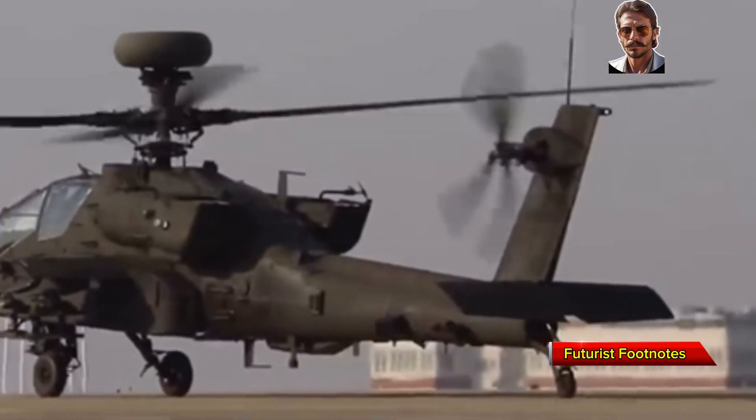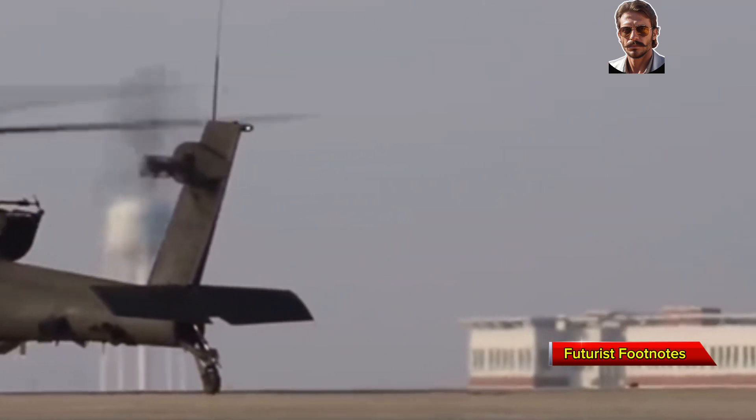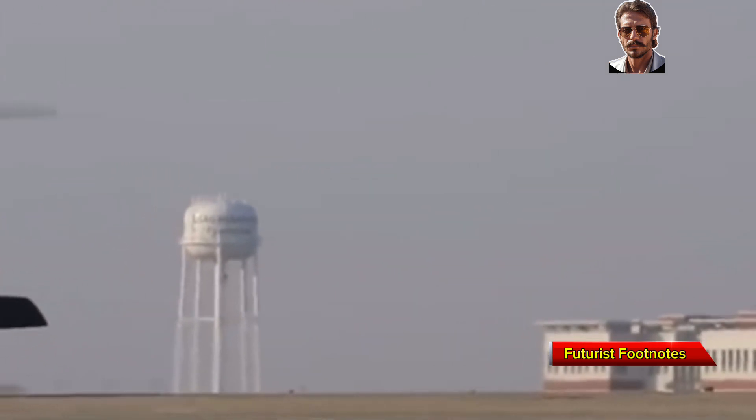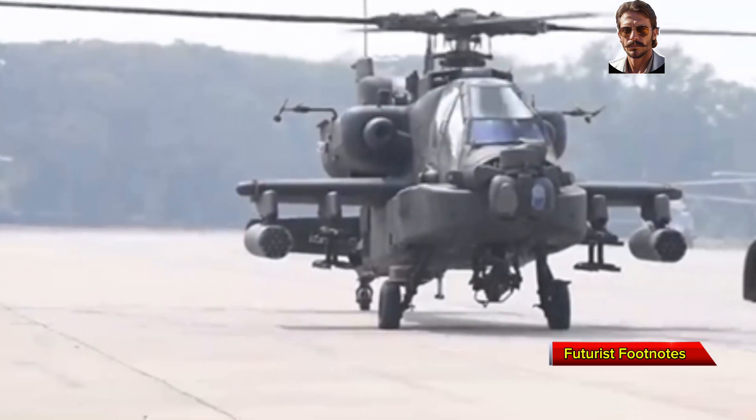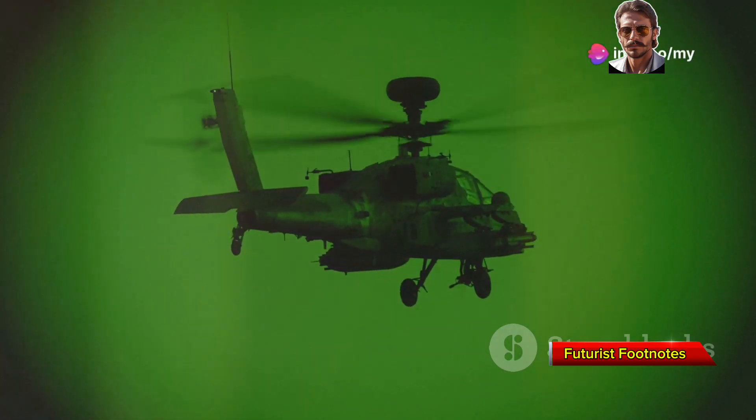And here's something the Apache doesn't have: the Ka-52's ejection system. If disaster strikes, both pilots can eject simultaneously — a unique feature that significantly increases survivability in extreme combat situations.